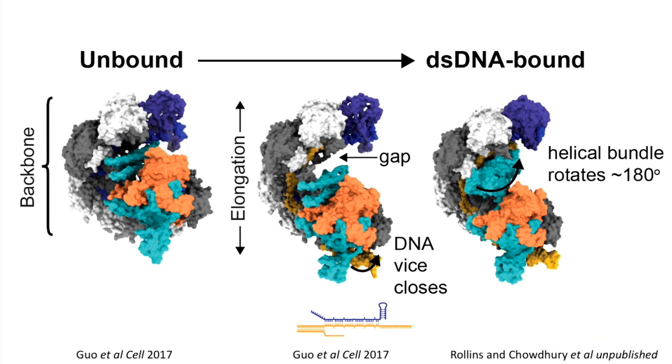We were working on a structure of the complex bound to a completely duplexed piece of DNA — the biologically relevant substrate. Our structure showed a different and more dramatic change: a 180-degree rotation of the helical bundle, exposing the opposite face and locking up towards the head. This exposed face turns out to be necessary to recruit the trans-acting Cas3 nuclease. So R-loop formation — peeling apart the two DNA strands — drives a conformational change that exposes the recruitment signal for the nuclease.